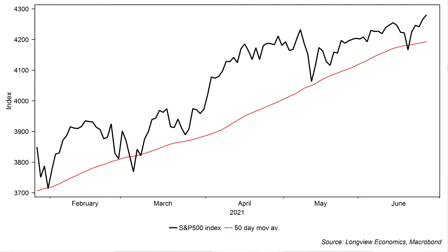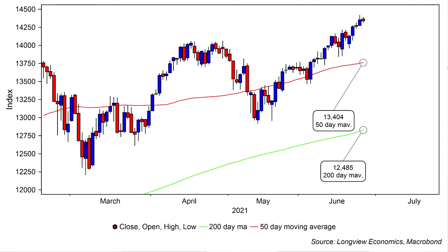Markets have continued to squeeze higher over the course of the past week. They are up again. On Friday, you can see the S&P making new intraday and new closing highs. The Nasdaq closed a tad lower but remains in a pretty firm uptrend and has been a key source of strength in markets over the past month or so as bond yields have been trending a bit lower.